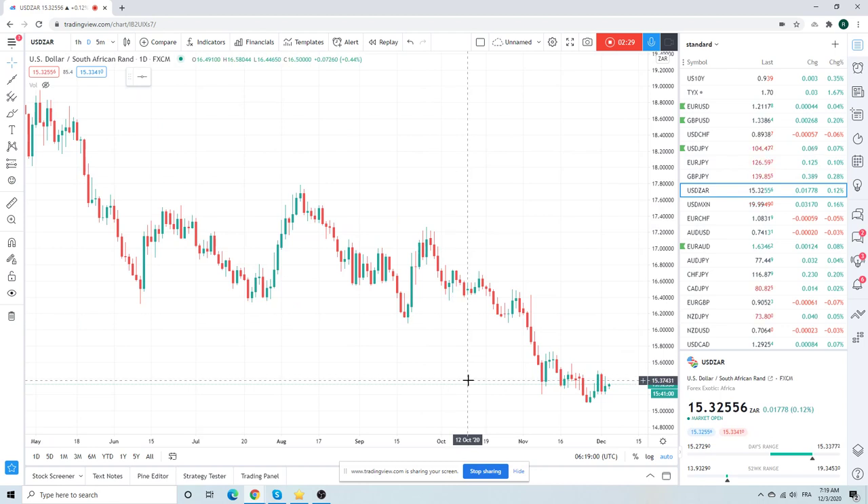Dollar Aussie not doing much. Got up to $0.7742 yesterday after getting down to $0.7720. We're sitting right in the middle at $0.7732, kind of waiting. We need to see if this is going to break $0.7750 or break $0.7715.